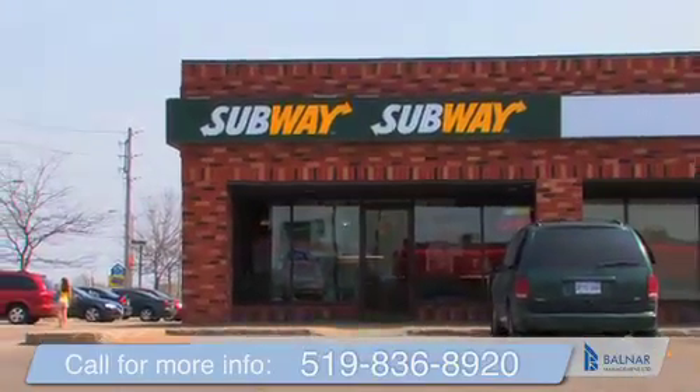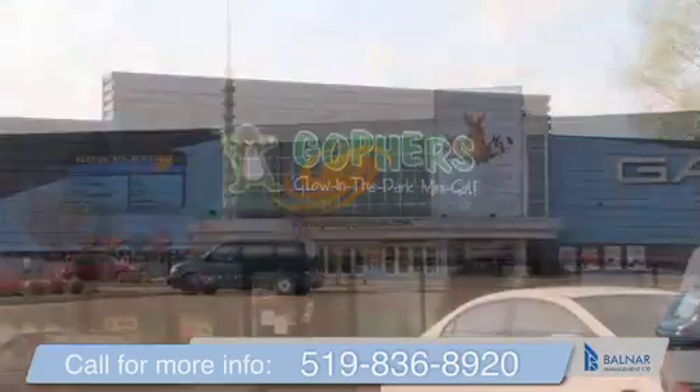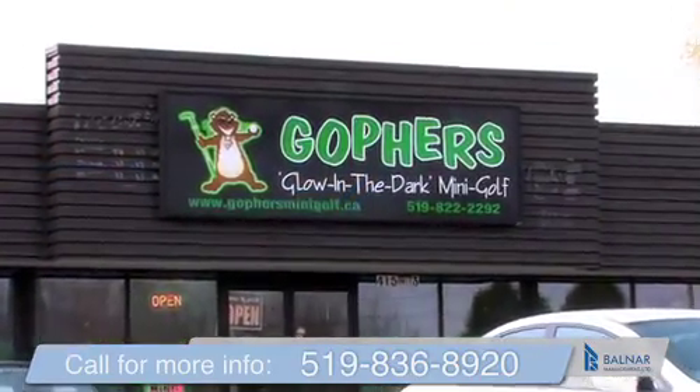Had a long day and don't feel like cooking? Royal Town Apartments are within minutes of a number of restaurants and pubs. Take in the latest releases at Galaxy Cinemas, or head over to Gophers for a round of indoor mini-golf.